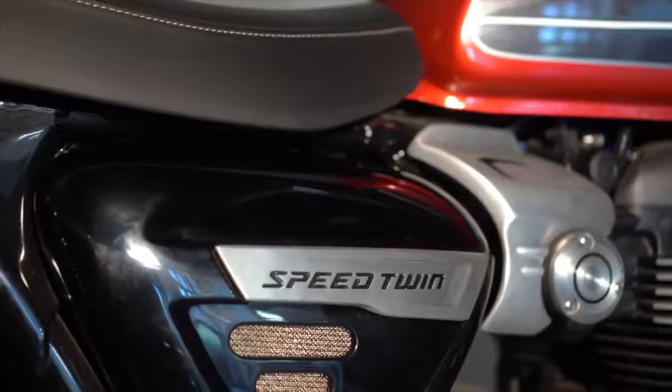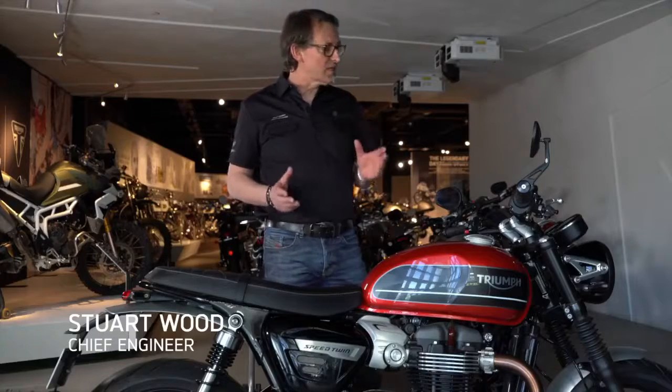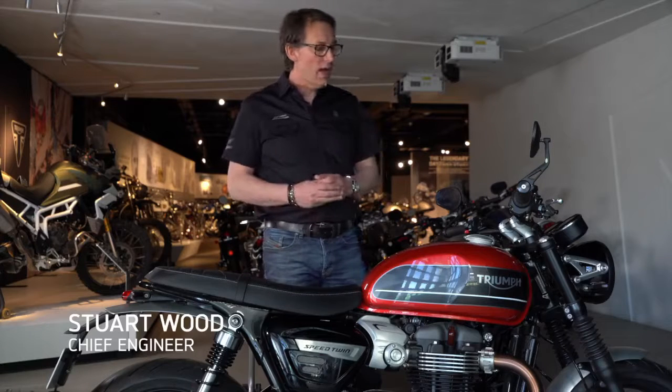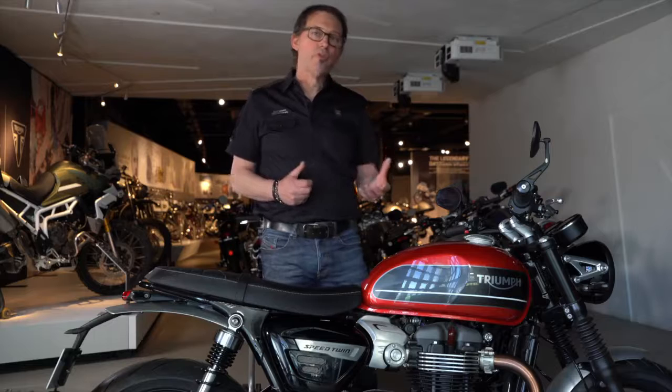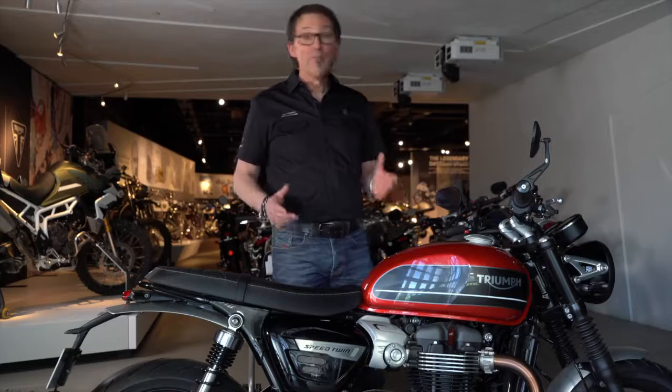Hi, I'm Stuart. What I want to tell you about is the Speed Twin. This is one of our most successful modern classics. We launched the bike about a year ago. We wanted to offer the performance of the Thruxton but with a more upright riding position and even more agility.